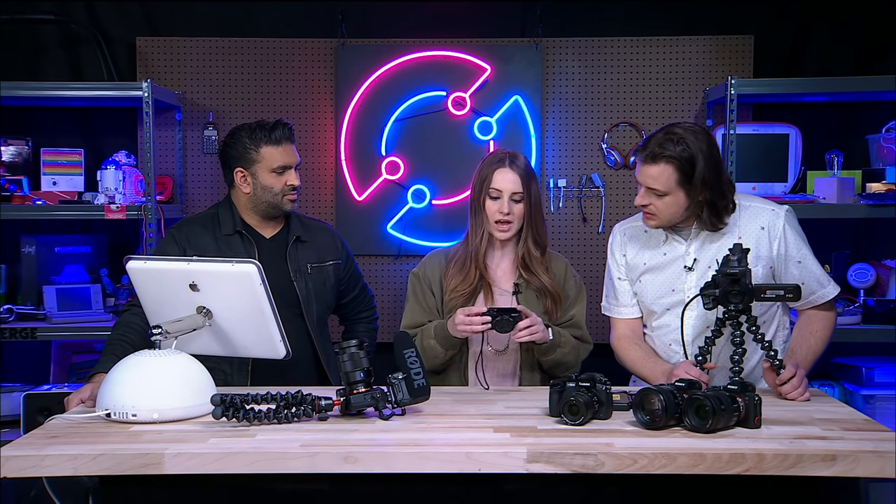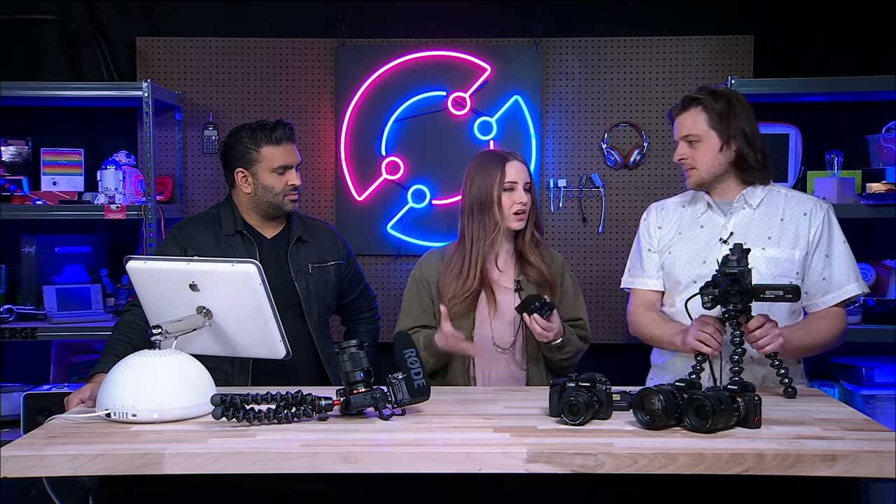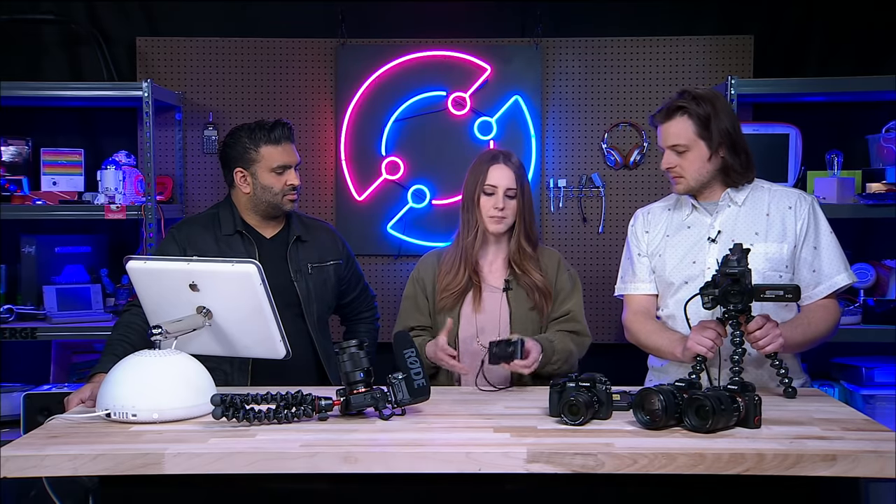The Canon G7X doesn't have that great slow motion either. So the Sony RX100 is kind of where you get everything in this tiny compact. But there's one thing you don't get: when it comes to vlogging, you want good audio, and you can't plug in a microphone into this. There's no audio jack, no hot shoe, nothing. It does have a flash and an electronic viewfinder, but you do sacrifice a few things. If you want that audio jack, you can go up to the next line — the A6000 or A6500 — as the beginner next step.